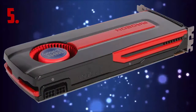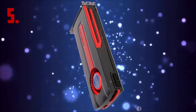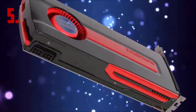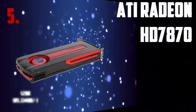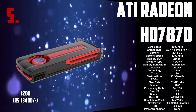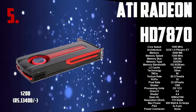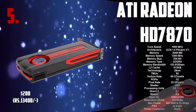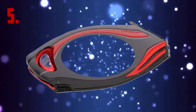Number 5 on my list is the ATI Radeon HD7870 graphics card. As you can see it looks pretty awesome and it's just 200 bucks. So that was the HD7870.